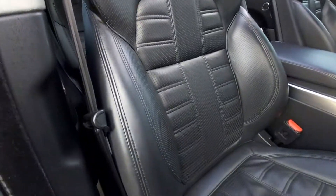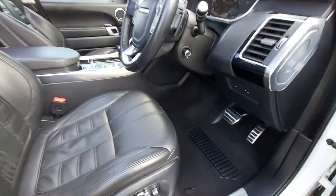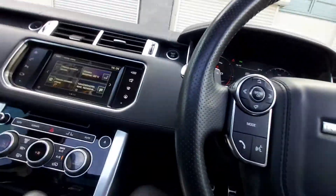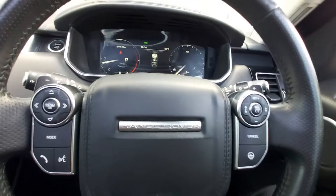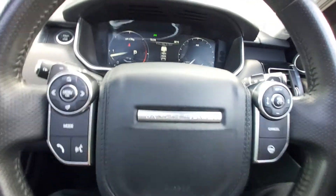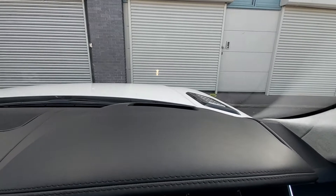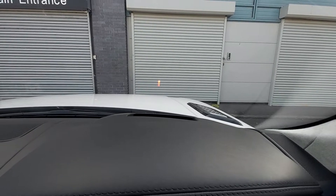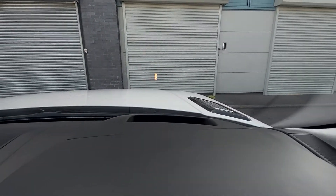The leatherwork is in really good condition. Let's get inside now. We've got the electric steering wheel tilt and rake adjustment. If you look up here you can see the head up display — there you go, you can see it there. That's your head up display. All the dash here is leather trimmed and stitched top of the dash, as you can see.